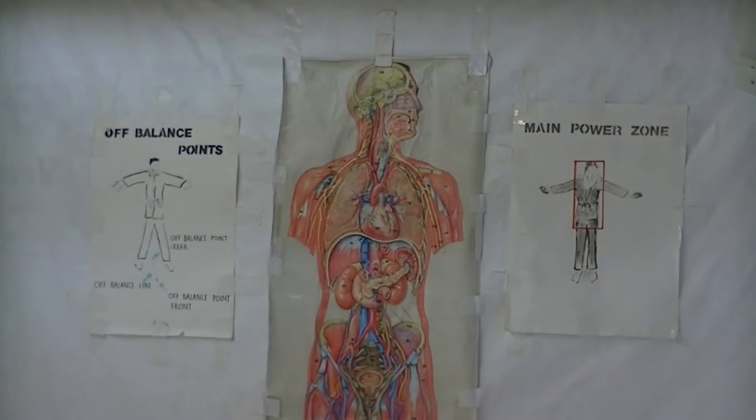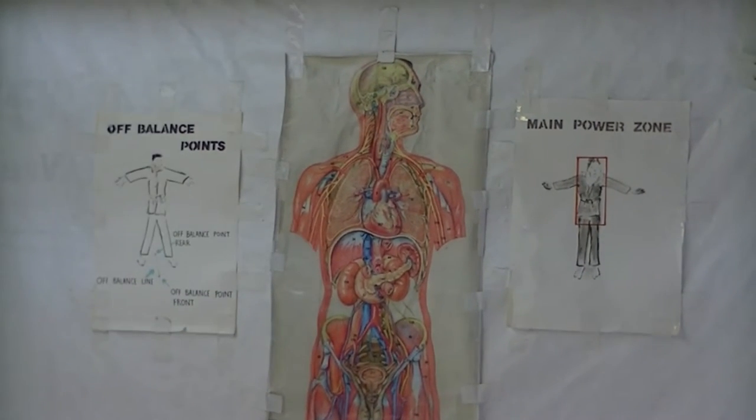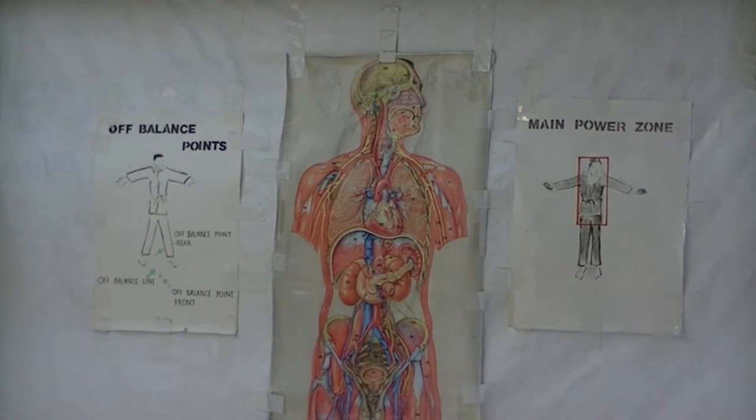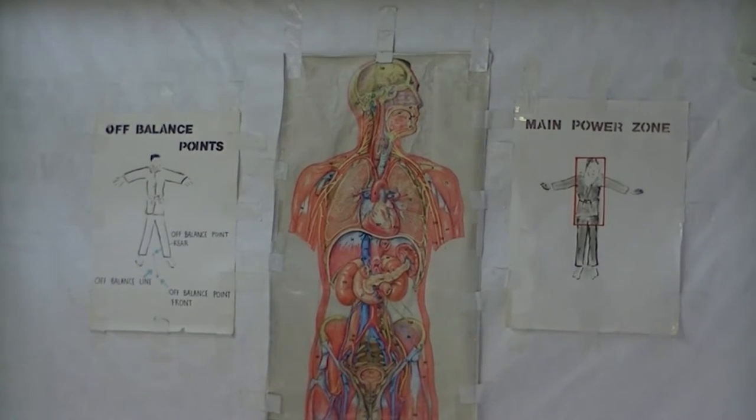Up here are my certificates. I've got two videos explaining about those certificates — two because the Toyama Ryu certificate has more explanation to it. Down below that we have charts about the off-balance points and the main power zone, which is where you're strongest, and also an anatomy picture. It's more useful for the bato, but I can also show the kids about the brain and where the arteries, veins, and nerve complexes are.